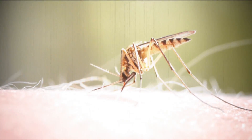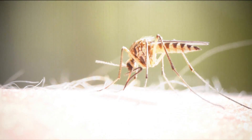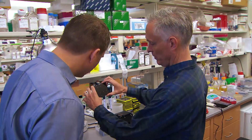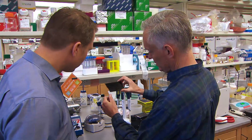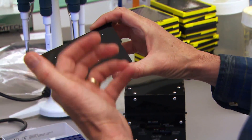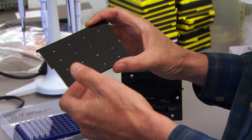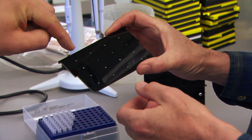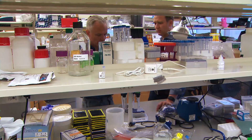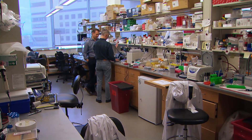It can even identify which strain it is. "We could now, with this, identify the difference between the Asian, the African, and the American strains." It's also good for testing Ebola, leprosy, even antibiotic resistance. With 16 different spots, you could run 16 different tests. The same simple technology holds such promise that Jim Collins and his team are now exploring how it might be used as a frontline test for cancer.